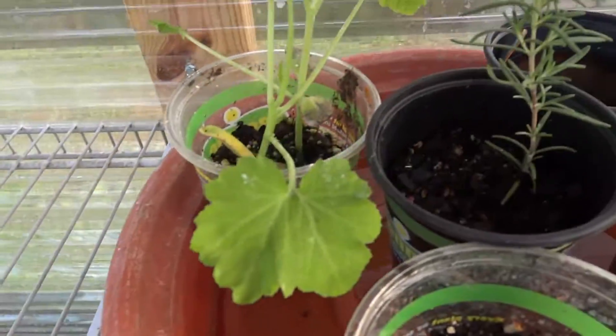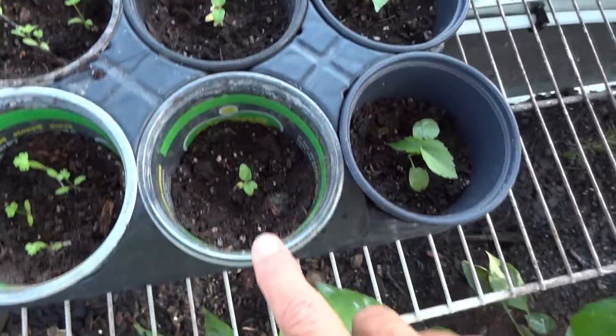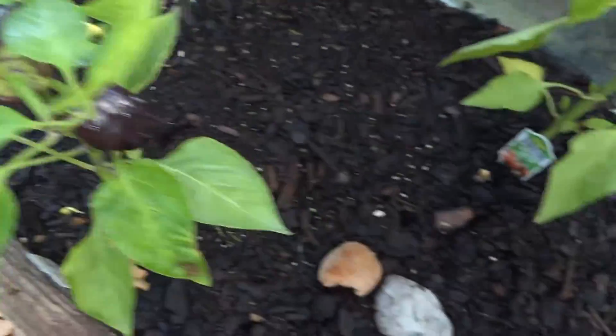More squash that I have to find a spot for, more rosemary that just keeps sprouting up everywhere. Those little tomato plants — that's what those are. Those are not milkweed, those are tomato plants. I gave the milkweed away — not all of it. And you can see we've got the beautiful purple bells coming on.